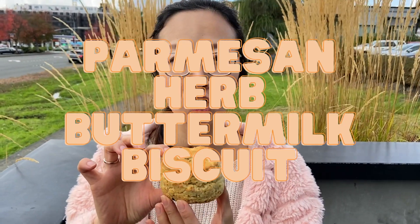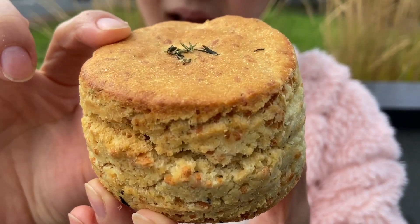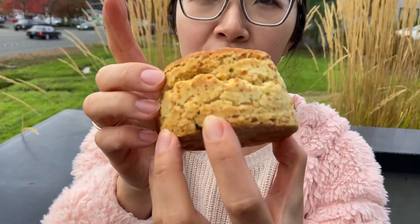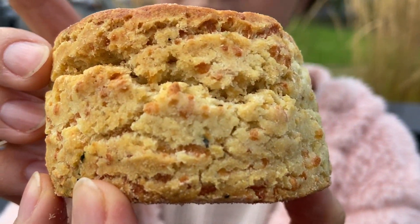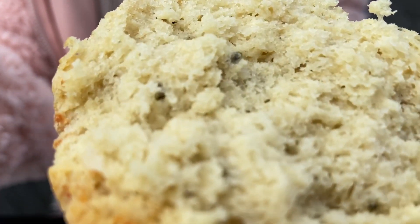Parmesan herb buttermilk biscuit, again from Wildflower, which means it's gluten-free. Look at all the cheddar pieces — what a beautiful biscuit! I can smell rosemary, dried basil, or sage. Oh my god, it smells divine.